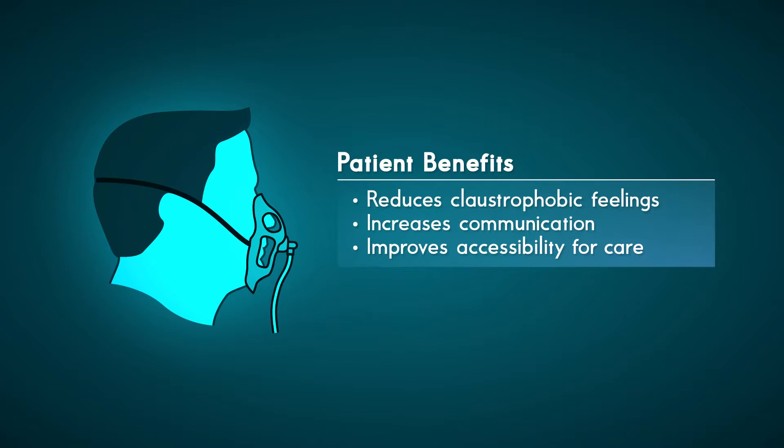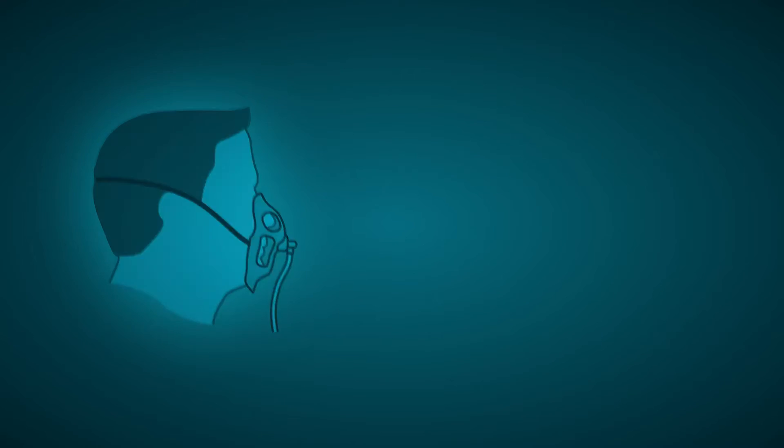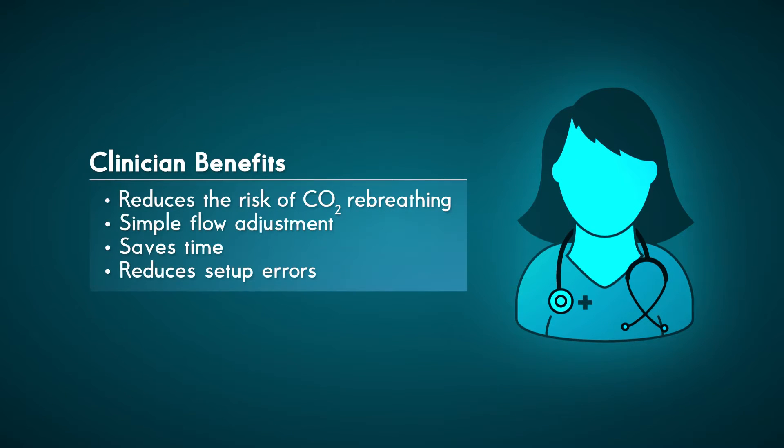The benefits to the patient include reduced claustrophobic feelings, increased communication and improved accessibility for oral and nasal care. Clinician benefits include simplified workflows by replacing time-consuming and error-prone device exchanges with a single, easy-to-adjust mask.